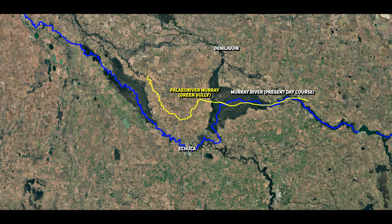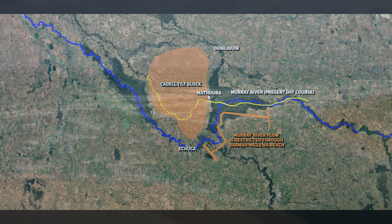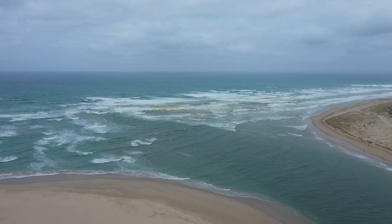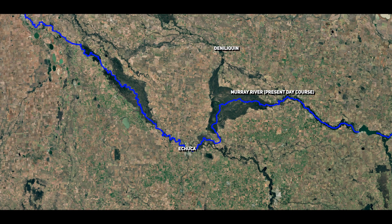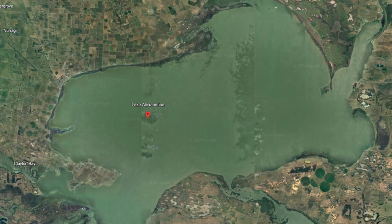As the Caddell Tilt Block restricted the flow of the Murray River, it gradually found a new course around the uplift, flowing eastward along what is now known as the Barma-Milua Reach. This diversion became the Murray's primary route, allowing it to bypass the uplifted land and eventually reach Lake Alexandrina in the Southern Ocean. Over several thousand years, the river carved out distributary channels, including the Edward River, which provided an outlet for water flowing around the uplifted block. The Edward River, like the Gulpa Creek, emerged as a distributary that supplied water across the floodplain, reflecting the dynamic adaptations of the Murray to the tectonic forces in the region.